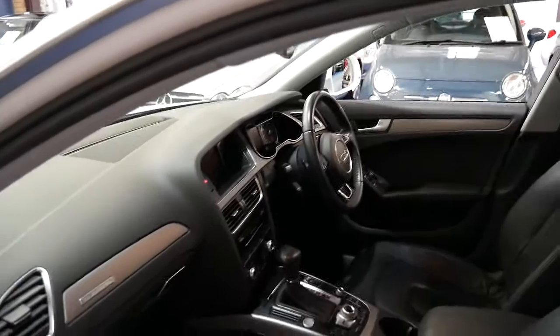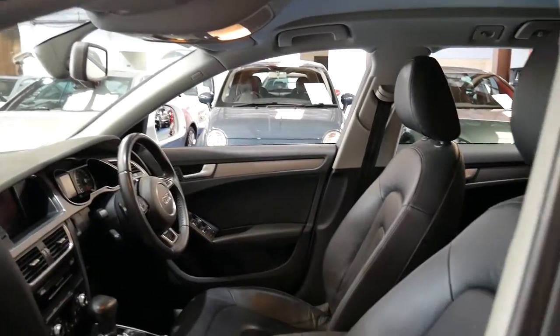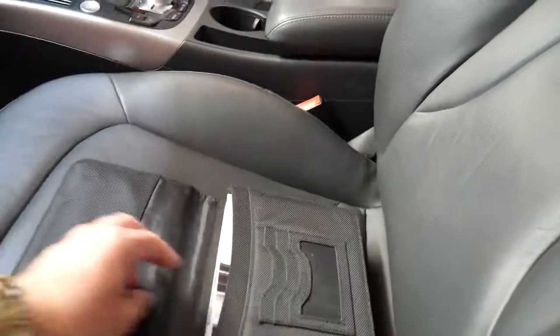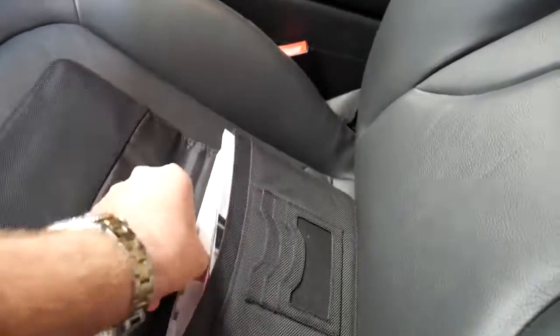It's also got navigation, Bluetooth, a reverse camera, and heated seats. It drives absolutely perfectly, as you would imagine. It's got two remote keys and a very good service history. We did take some photos of the service history.